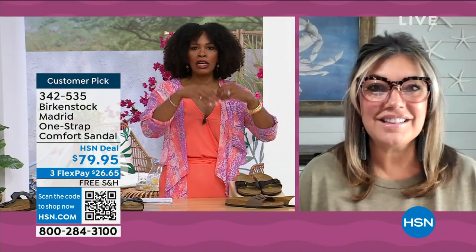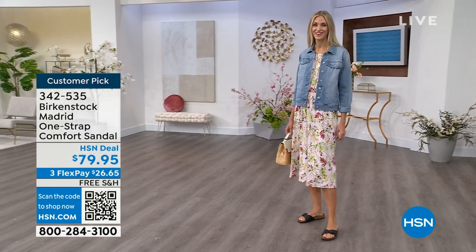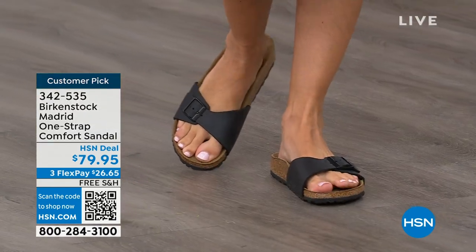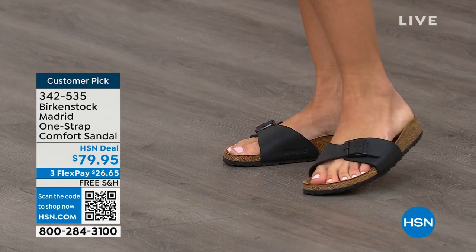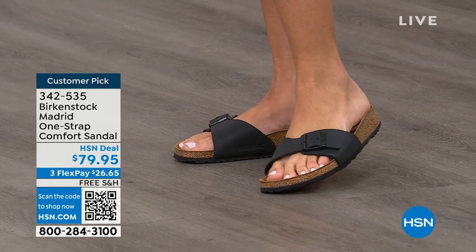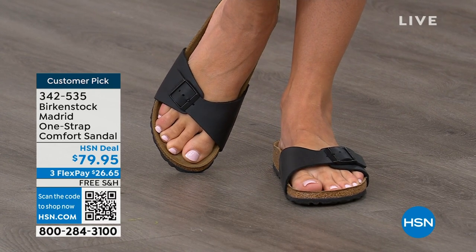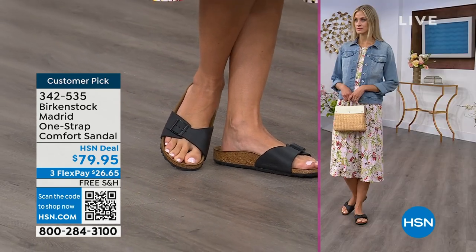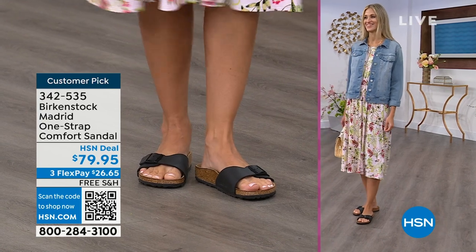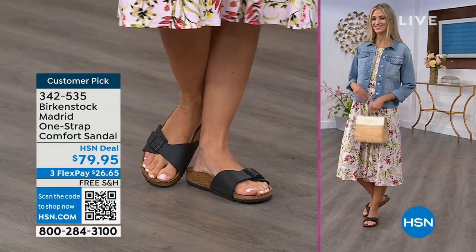We cannot get enough of the Madrid. We're seeing a huge resurgence of this shoe — everyone is picking up the Madrid, loving this easy, elegant style. Madrid is probably one of my favorites because there's a little less foot coverage. It's a simple, easy sandal — dress it up, dress it down — with a fully adjustable buckle on that Birkenstock footbed. The price point is $79.95 on the classic core colors. If you're not a Birkenstock fan yet, this is a great style to try. Everyone always stops me and asks 'what are you wearing?' — this is the Madrid by Birkenstock, an easy, easy style to wear.